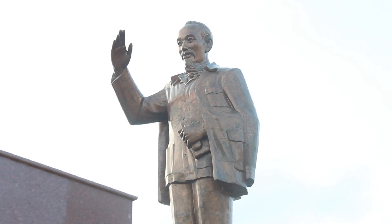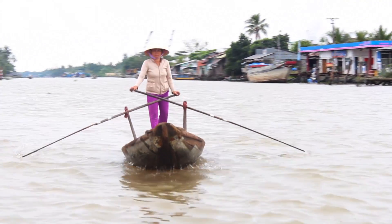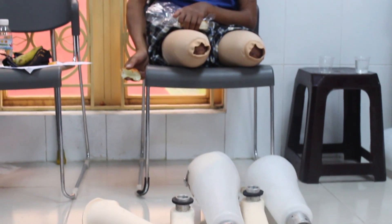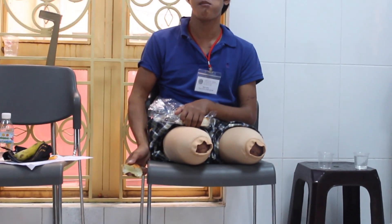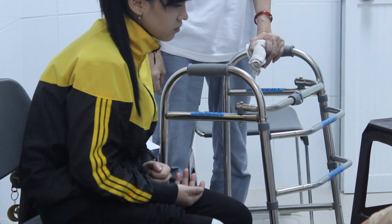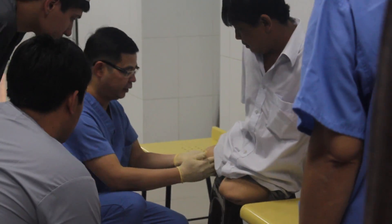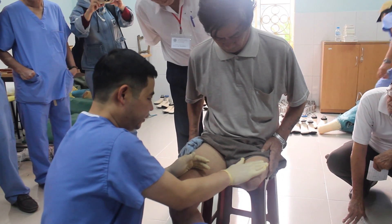The war in Vietnam ended 38 years ago, but the remnants of war continue to take lives and limbs today. Each year, more than 2,000 Vietnamese are injured by exploding landmines left behind in the war. It's estimated that there are more than 100,000 amputees currently living in Vietnam.